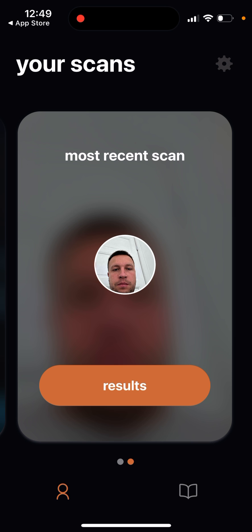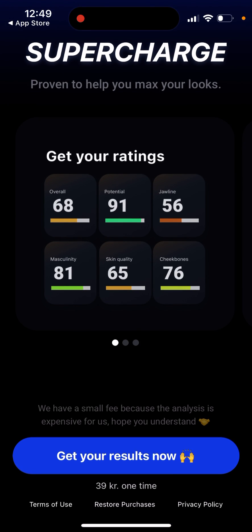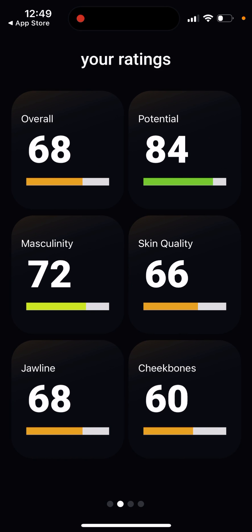Unfortunately, even after you upgrade, you can still only do one reveal per week. For all additional reveals, you still need to pay, as you can see here. It's hard to escape this app's paywall, but here's my most recent scan — I just took some photos.